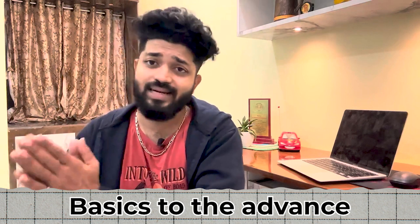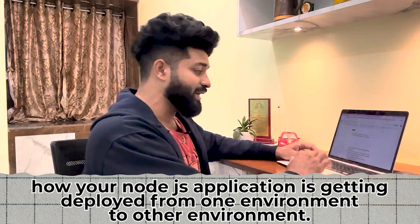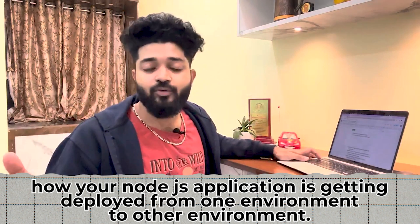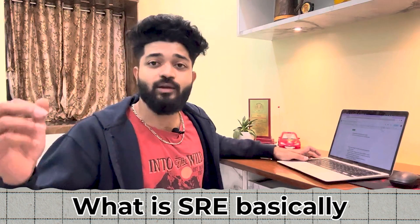In Round 1, the questions covered: what are CI/CD pipelines, how are you designing the architecture of an application at Walmart, how is your Node.js application getting deployed from one environment to another, what are the different kinds of automation tools you have integrated with your CI/CD pipeline, what is SRE basically, what are the principles of an SRE engineer, how can you tell when an application is having an issue in production, what is MTTR — mean time to recovery, what is the approach you are going to take, what is root cause analysis, what is production analysis, and what kind of support are you going to give to your clients?